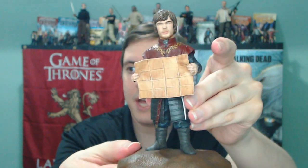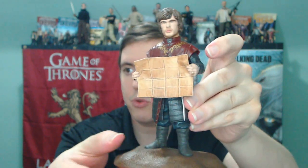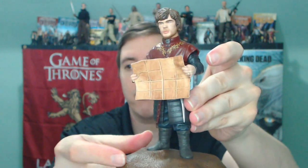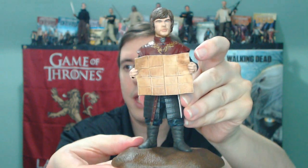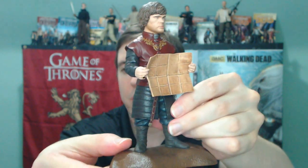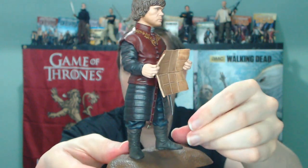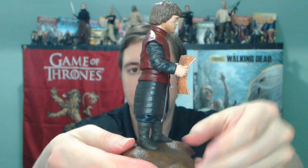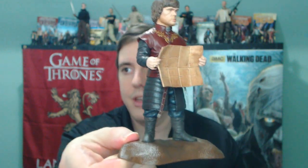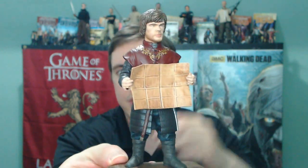Here is the Tyrion figure out of packaging. You can pick these up at the HBO store — link in the description if you want to grab one. Pretty cool. Just like the Khal Drogo that we reviewed the other day, these figures do not have any articulation. So it's basically a statue — a really low-priced statue. I think they're around like $25, $26. And they do have quite a bit of detail.